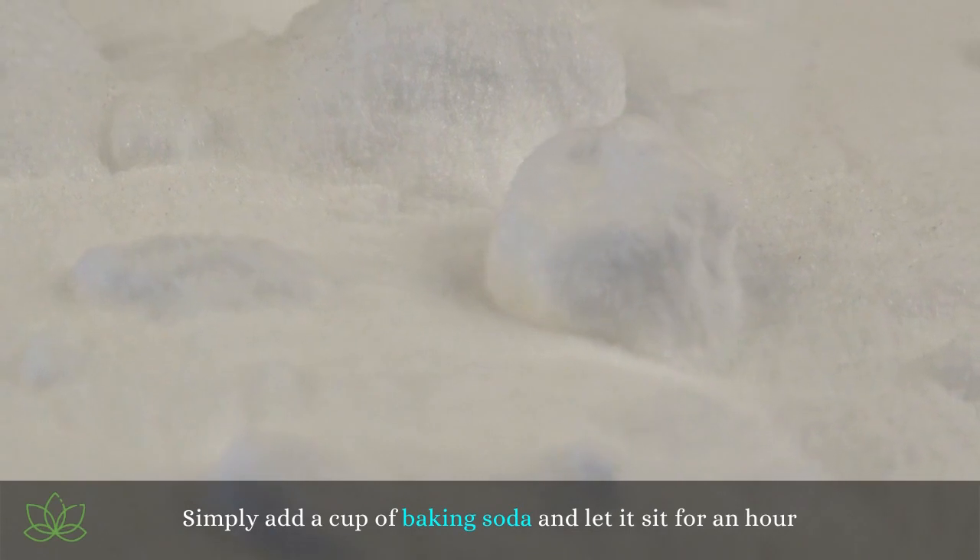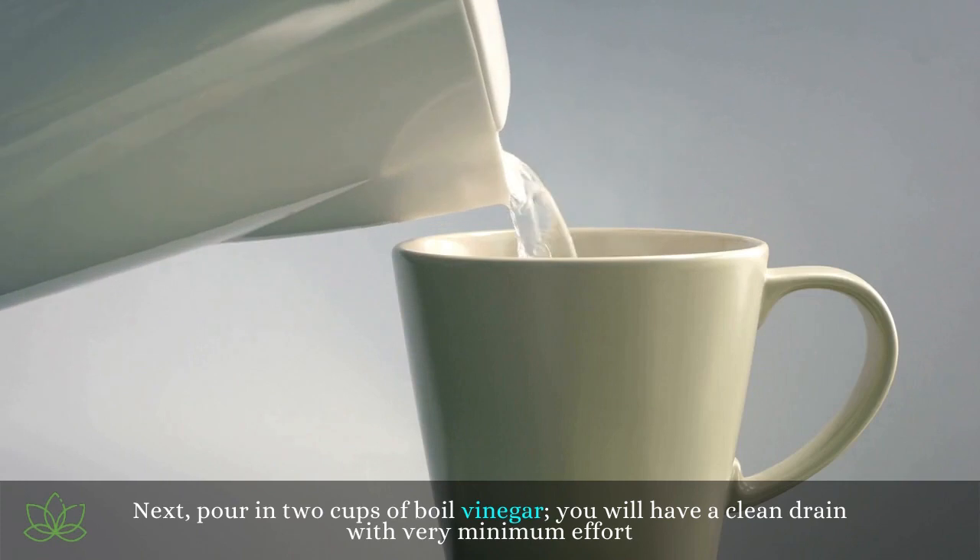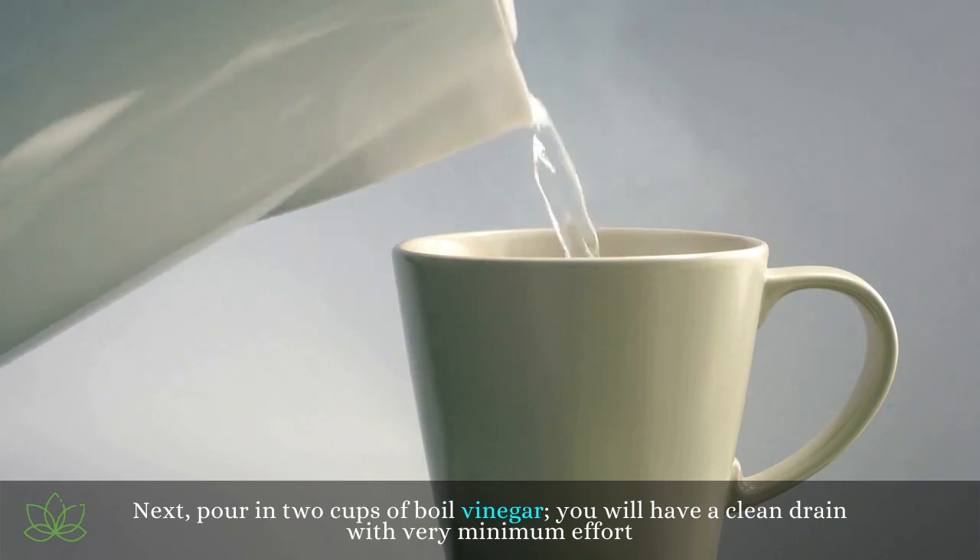Simply add a cup of baking soda and let it sit for an hour. Next, pour in two cups of boiling vinegar, and you will have a clean drain with very minimal effort.